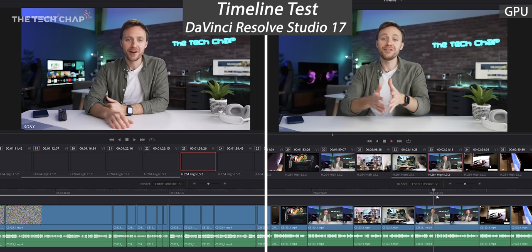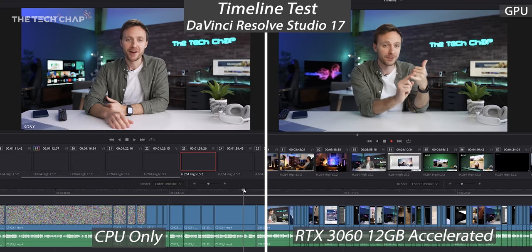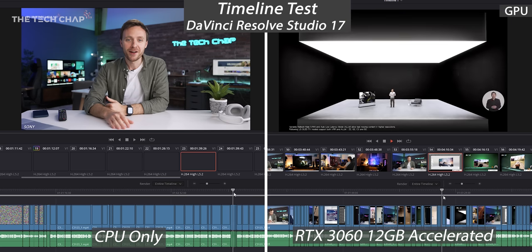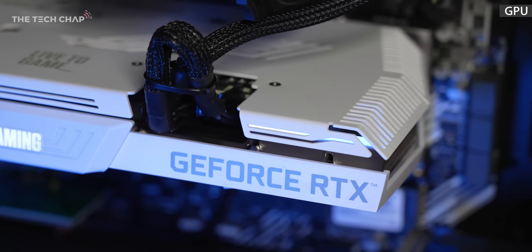Your PC is only as fast as its slowest component. You can spend a fortune on a GPU, but if you don't match it with a good CPU and RAM that's fast enough, then you're going to have bottlenecks and you won't get the editing experience you want. So firstly, let's talk about the graphics card. While you can edit with just the integrated graphics on the processor, it'll be painfully slow, so I would recommend an NVIDIA 30 series GPU.